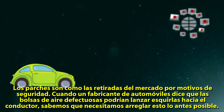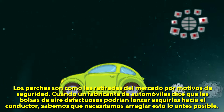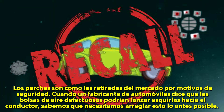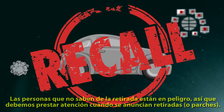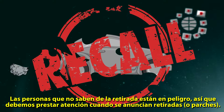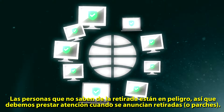Think of these patches like safety recalls. When a car manufacturer says defective airbags may send shrapnel into the driver, we know we need to get this fixed as soon as possible. People that don't know about the recall are in danger, so we must pay attention when recalls or patches are announced.